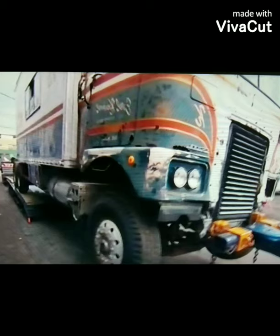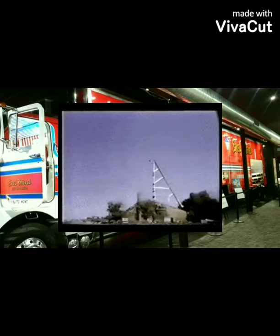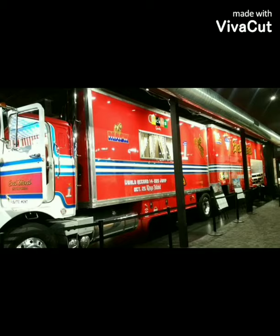As you know, Evel Knievel gained fame in the 1960s and became an American legend for his daredevil jumps. His nationally televised motorcycle jumps, including his attempt to jump the Snake River Canyon in Twin Falls, Idaho, represented four of the 20 most watched sports events in history.